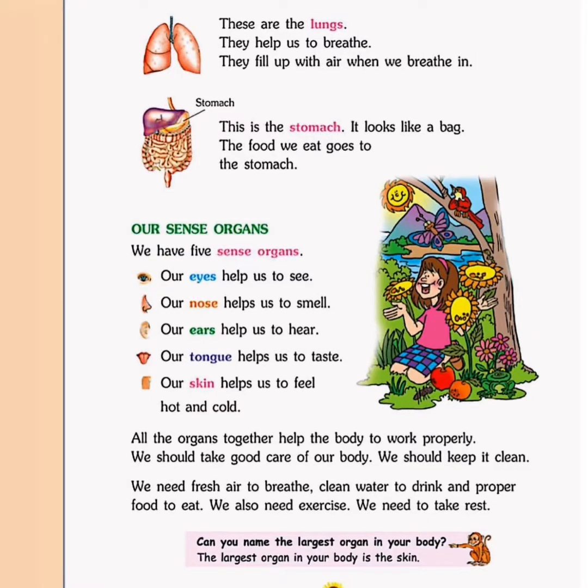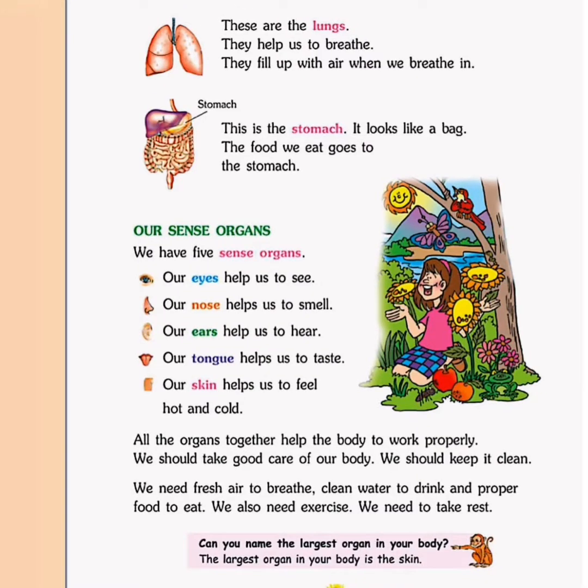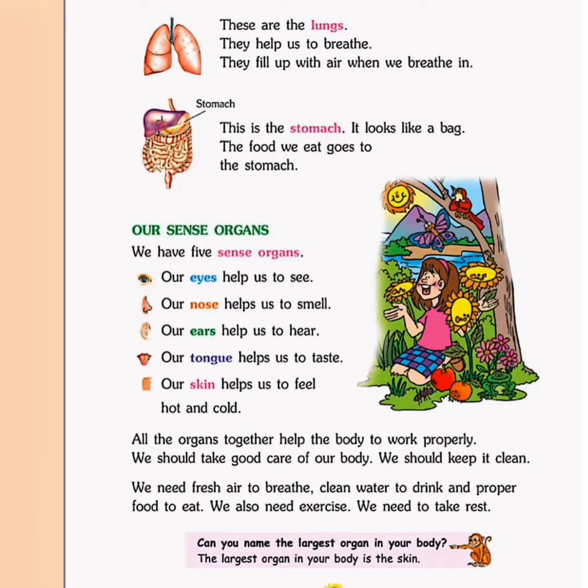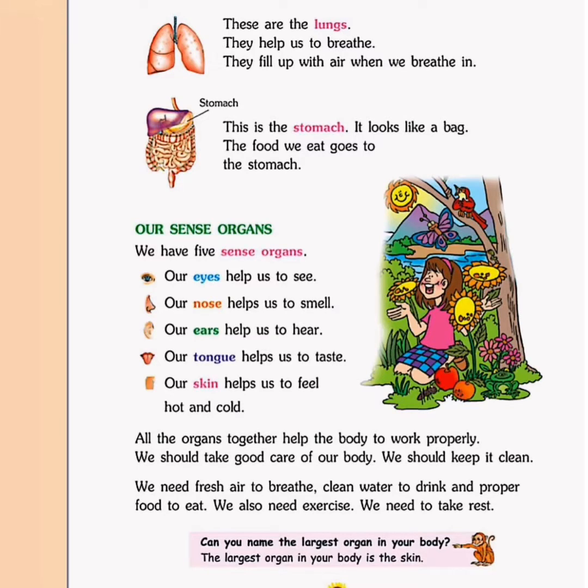Next we have the stomach. Look at the next picture — it is our stomach. It looks like a bag. The food we eat goes to the stomach. The stomach lies below the chest and it helps to digest whatever food you eat.